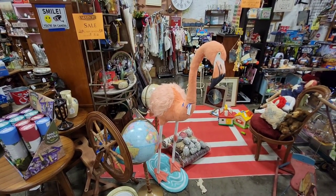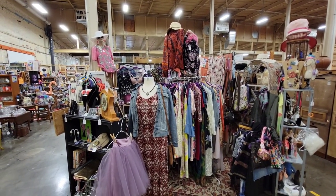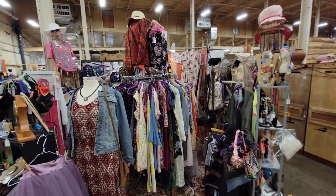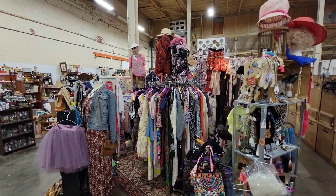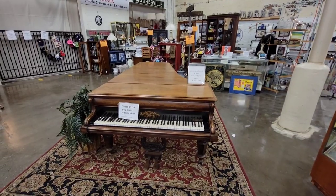You will find booths with all kinds of vintage clothing as well, and you might find some great deals. I love vintage clothing too — they're great for costumes. For my costume people out there, definitely check out the vintage clothing booths.